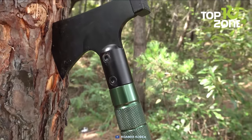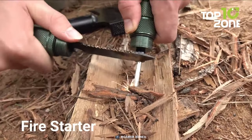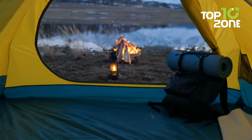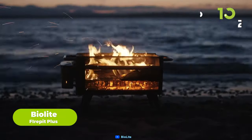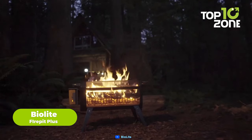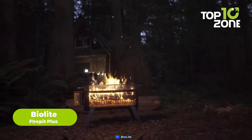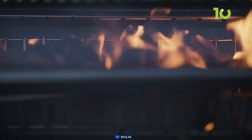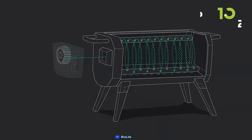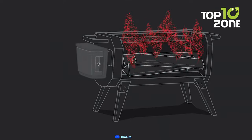Well, now that you have a multi-tool that can chop wood, start a fire, and open a bottle, you might want to enjoy some cozy and smokeless flames in your campsite. BioLite Fire Pit Plus is a wood and charcoal burning fire pit that features smokeless flames, an x-ray mesh body, folding legs, and a grill grate. It uses patented airflow technology that injects oxygen onto the fire from four fan speeds to create efficient combustion.